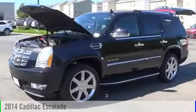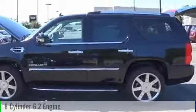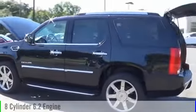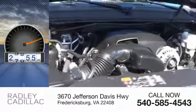The 2014 Escalade. This vehicle is powered by an all-wheel drive, 8-cylinder, 6.2-liter engine and comes with an automatic transmission. This vehicle has less than 30,000 miles.